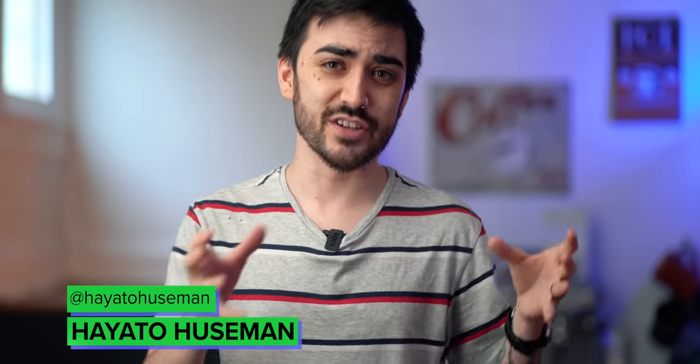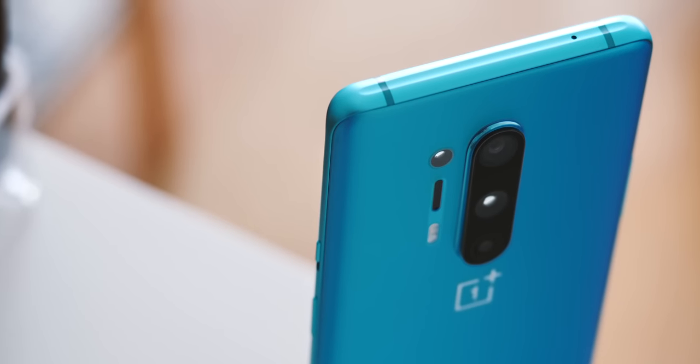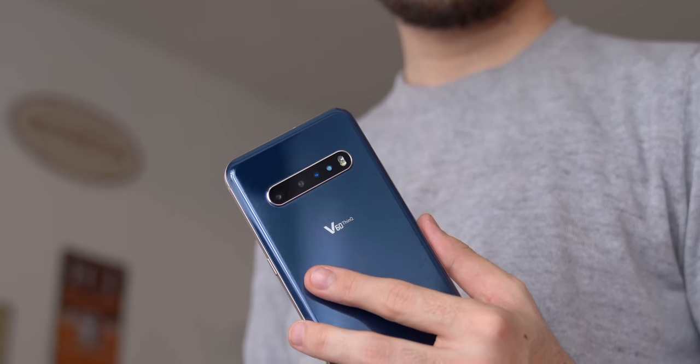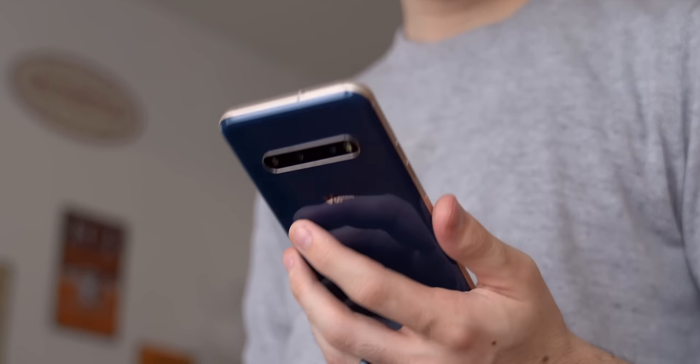There's this misconception that cheap phones can't also be good phones. Well, maybe at one point that was true, but these days you can get a pretty great phone at basically any price point. We talk a lot on this channel about flagship phones that cost all the way up to a thousand, twelve hundred, fourteen hundred dollars, and the truth is, unless you have some very particular needs, you can probably get by with a phone that costs much, much less.